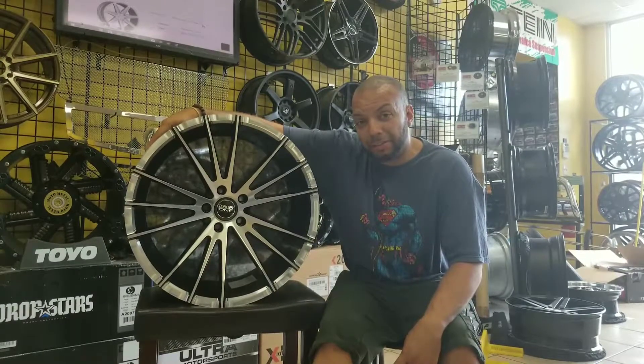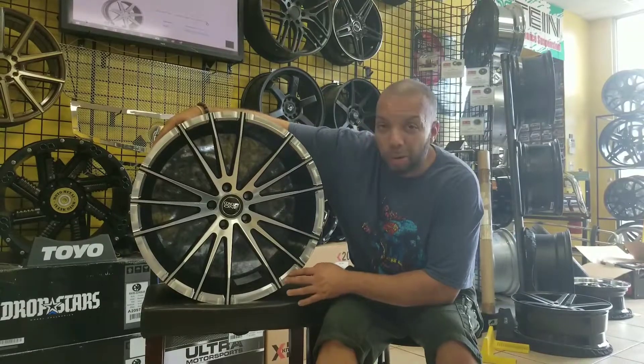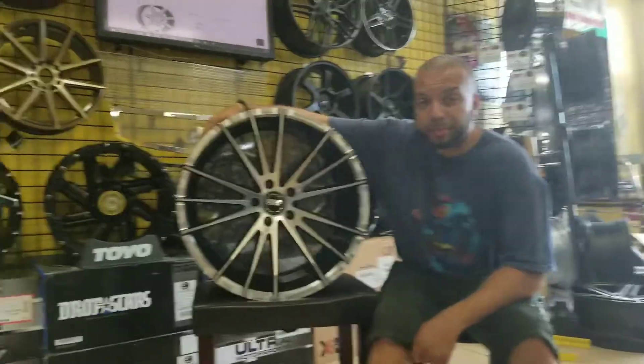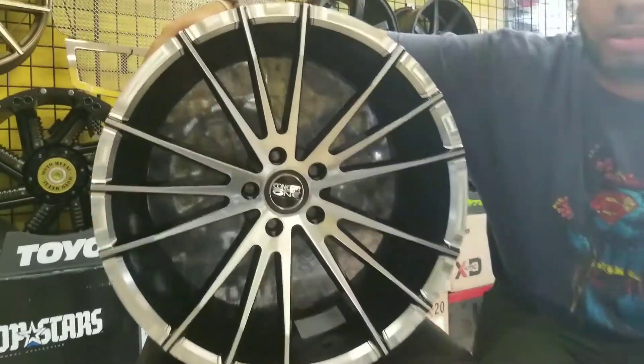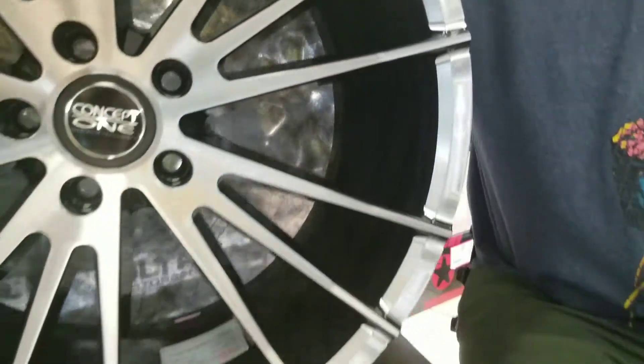They come in 20 by eight and a half in the front and 20 by 10 in the back. Great wheel — it has a rainbow effect to it. I don't know if you can see it in the picture or not, zooming in on it — a rainbow effect around the edges, something totally different and unique.